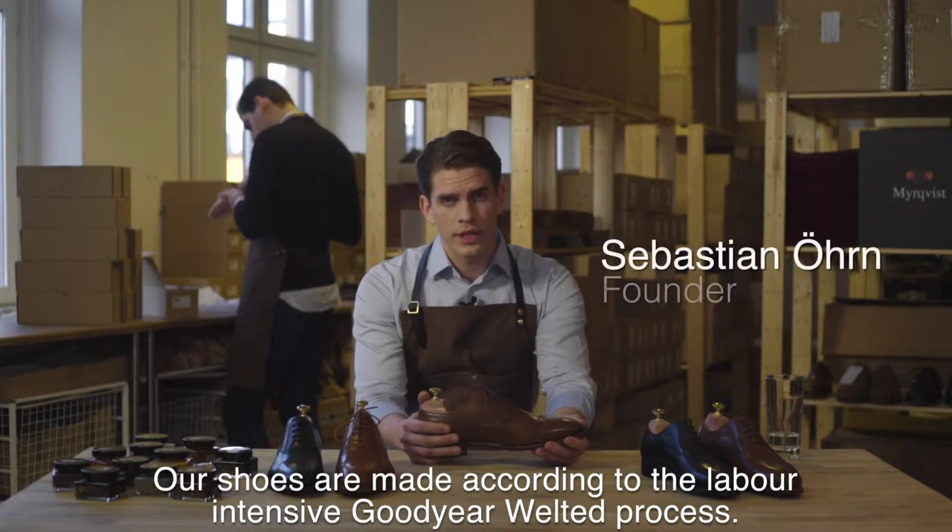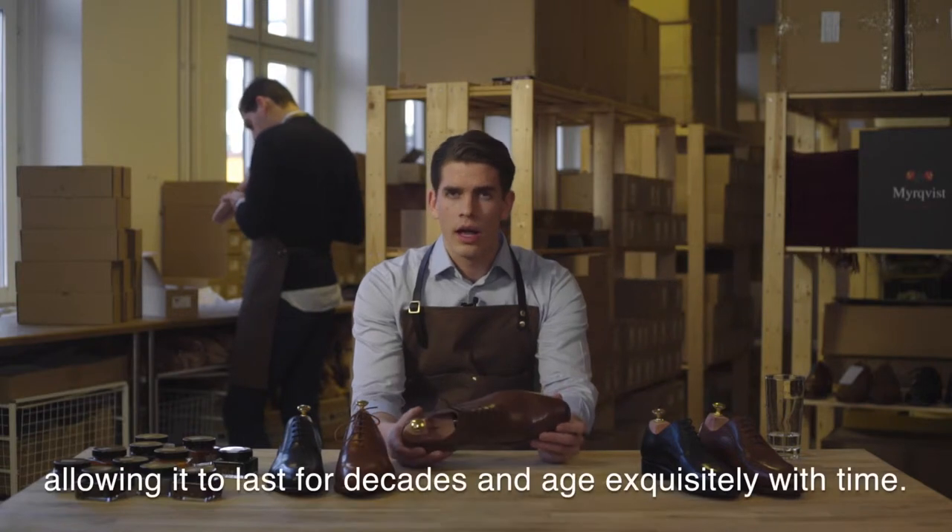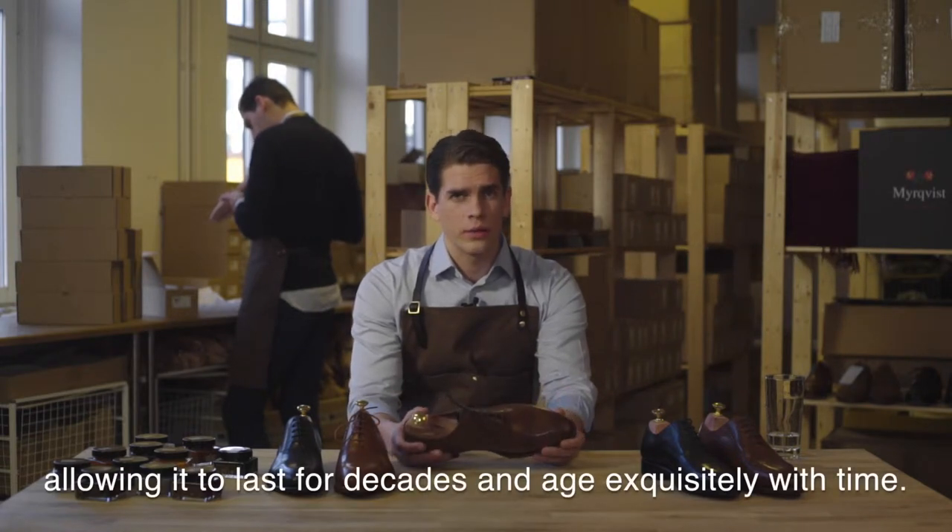Our shoes are made according to the labor-intensive Goodyear welt process. This construction makes the shoe extremely durable and easy to repair, allowing it to last for decades and age exquisitely with time.